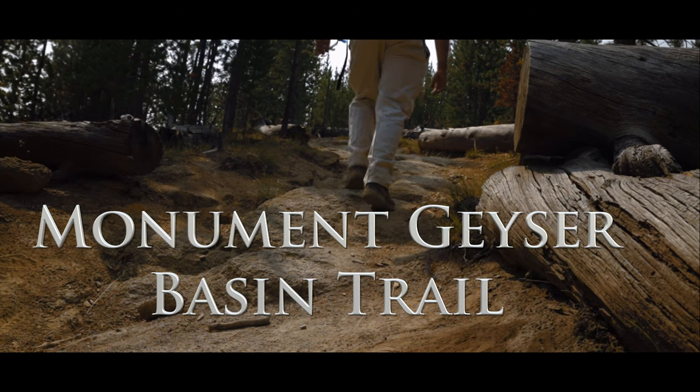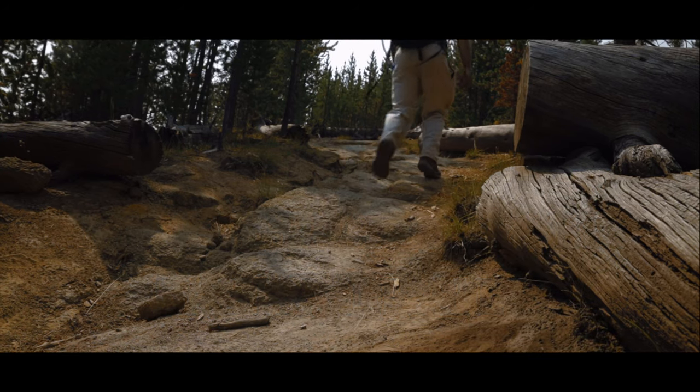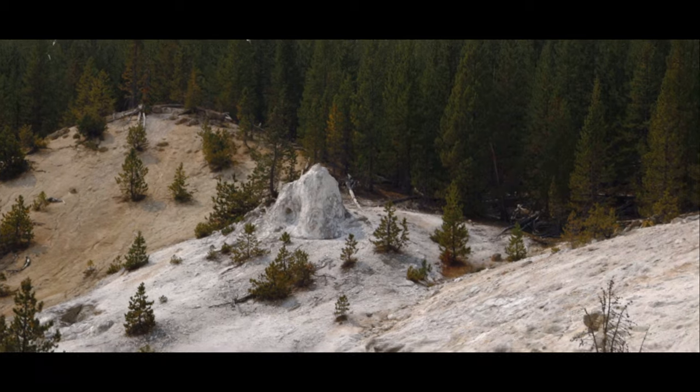In this episode, we explore the Monument Geyser Basin Trail — a short but very steep climb to a hidden world of geothermal treasures.